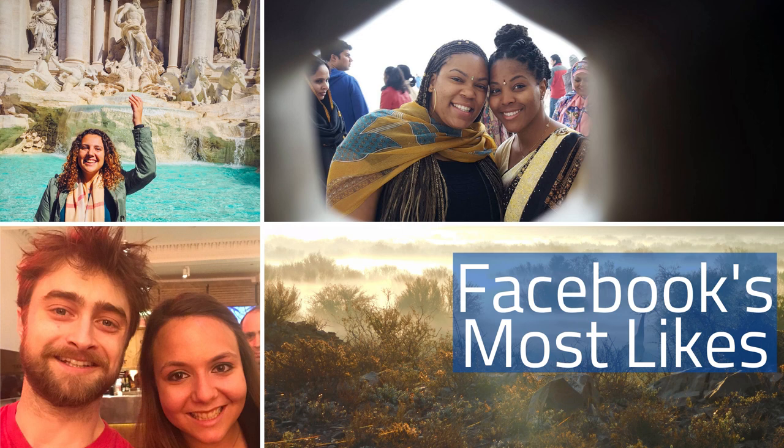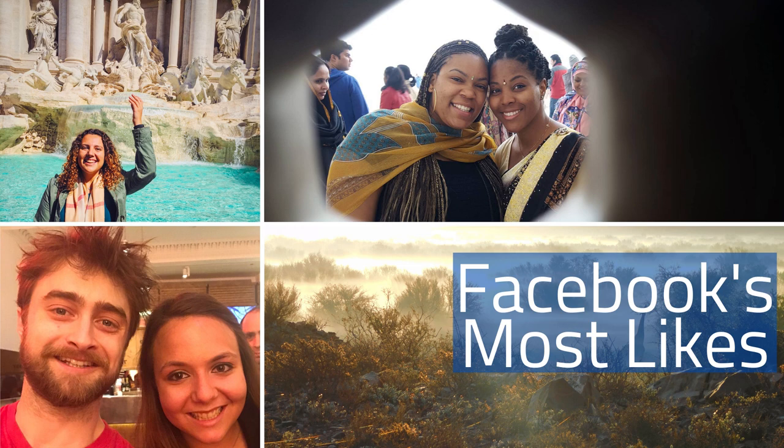All photos submitted to the contest are posted to the CWRU Study Abroad Facebook page, and the photo that receives the most likes wins our Facebook's Most Likes category. This year's winner by a landslide was Joshua Schia's Sunrise at Lake Takapo. Joshua is majoring in psychology and took this photo earlier this semester while studying abroad at the University of Otago in New Zealand. Congratulations Joshua!